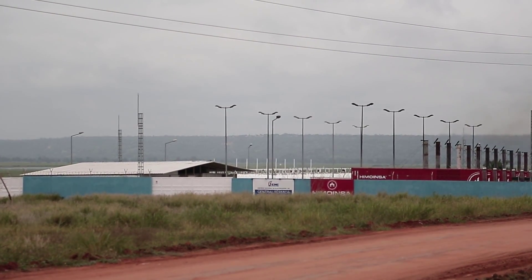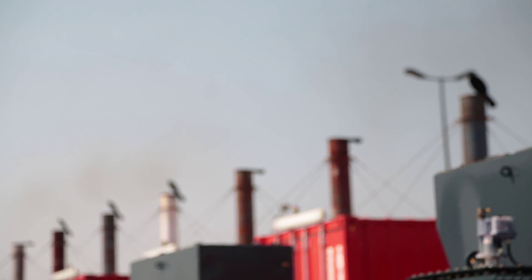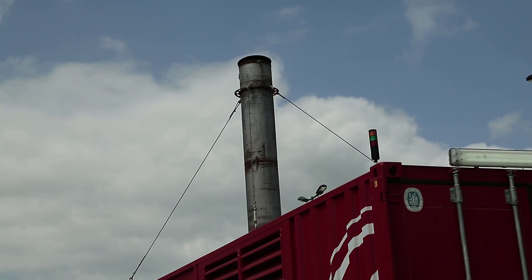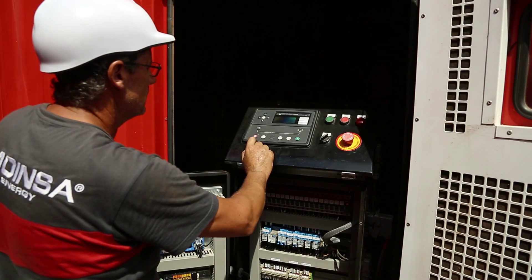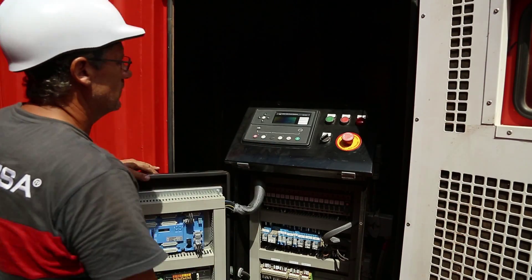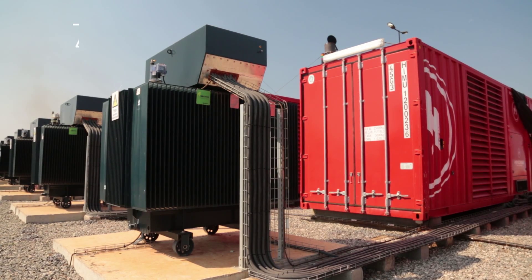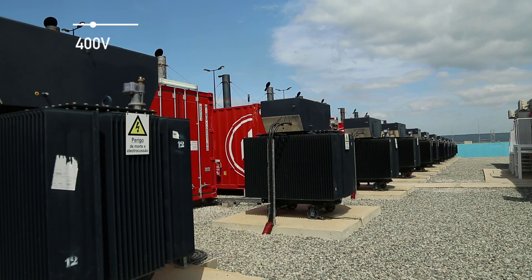The generator sets supply power in parallel operation. Each of the 18 generators has a low voltage protection system. The output voltage from the generators is 400 volts with their magnetothermal circuit breaker. Once the generator is operational and the circuit breaker is closed, it supplies a step-up transformer with a 400 volts input in the primary and 15 kilovolt output in the secondary.